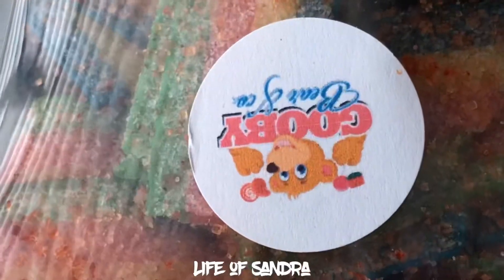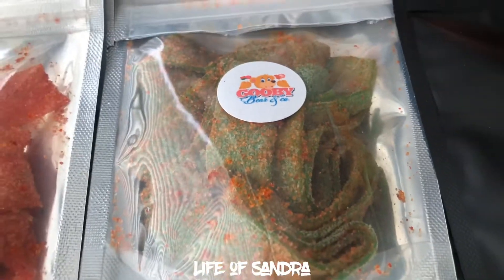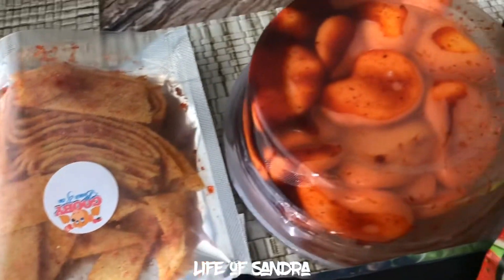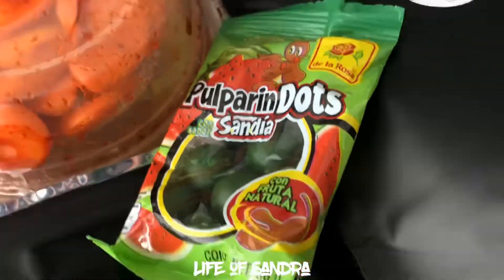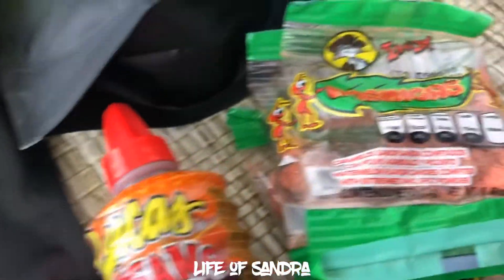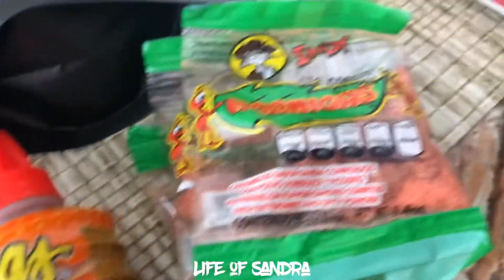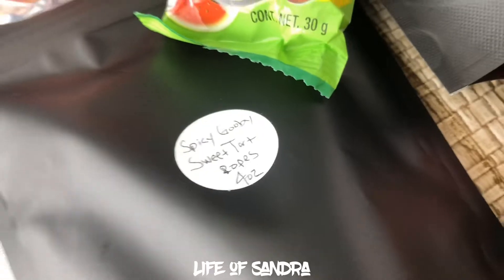So without further ado, let's get into trying the candy. I have their blueberry belt, their rainbow belt, strawberry, watermelon, pineapple belts, and then I got some chamoy mangoes. They also sent me some purpurindos and a gusano, and then I ordered some hormigas, spicy dry mangoes, and spicy Gooby sweet tart ropes.